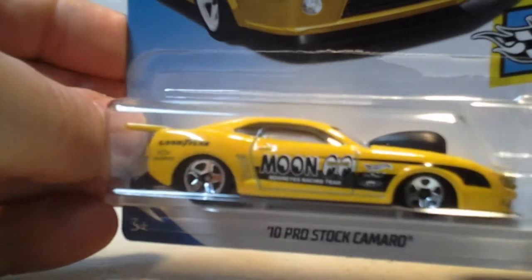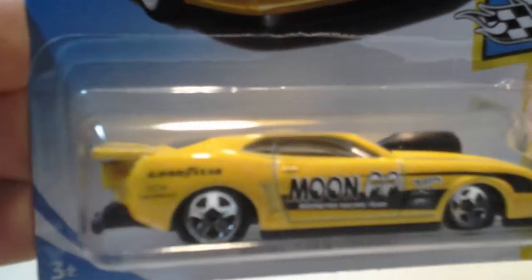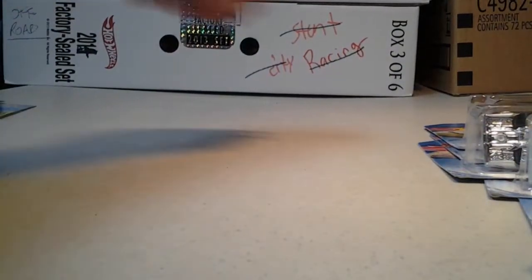We have a 2010 Pro Star Camaro, Moon Eyes. You could customize it — color the parachute back here, like white or something, or even black.